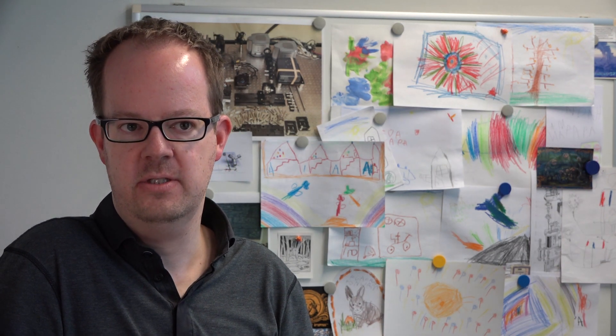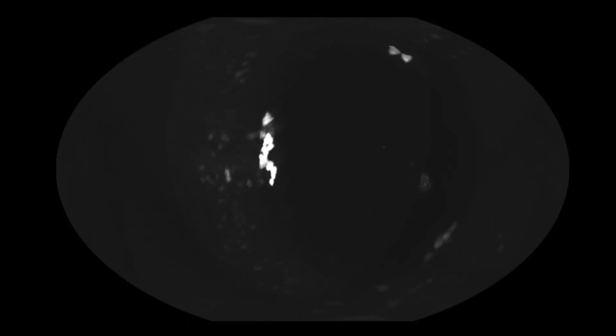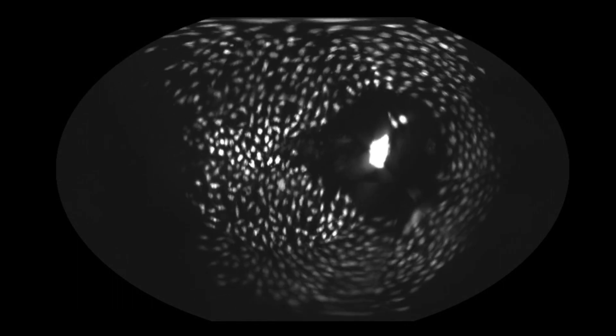They are customized for particular applications, whether we want to image the beating heart in the fish or image a gastrulating embryo. We built a specialized microscope for this. And this is simply something that is not commercially available and allows us to do experiments that nobody else can do.